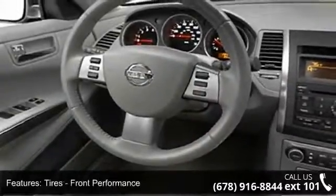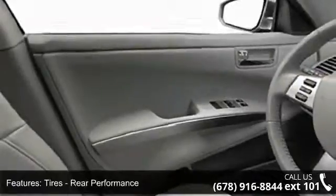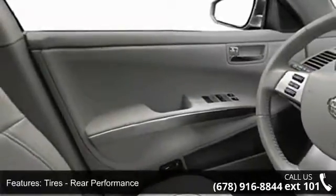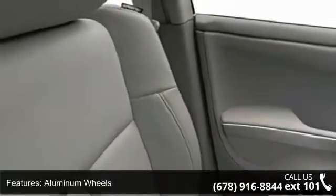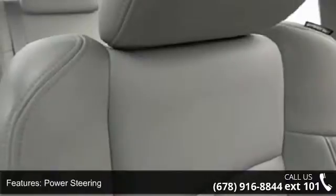Some of the top features included with this vehicle are Power Door Locks, Rear Bench Seat, Front Head Airbag, Power Driver Seat, Power Mirror, Child Safety Locks, Security System, 4-wheel disc brakes, and cruise control.